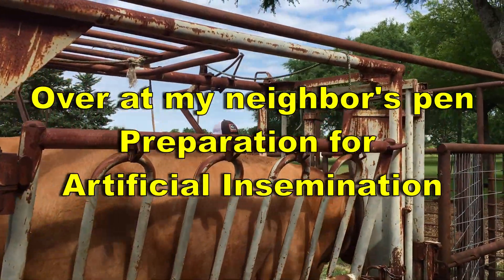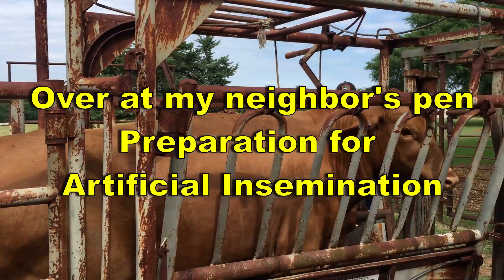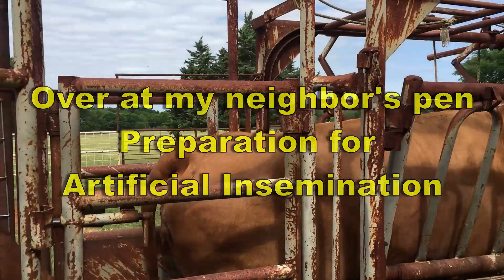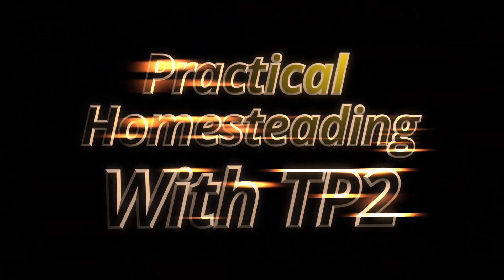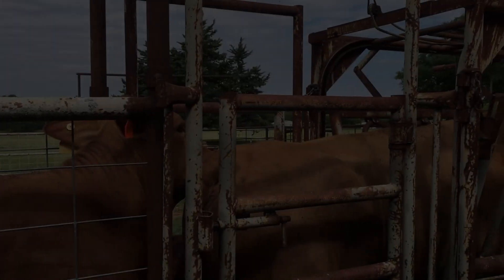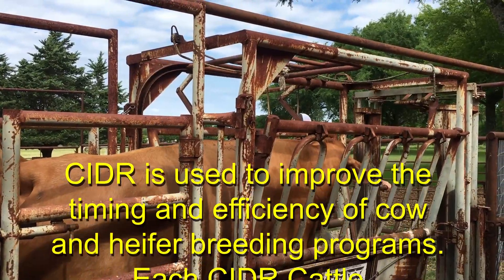We're at my neighbor's right now and he's getting his cows AI'd and I thought it would be interesting. I'll try to get the vet to discuss what he's doing and why. Right now on some of these they're putting what's called a CIDR, and I'll let him tell you what that is.